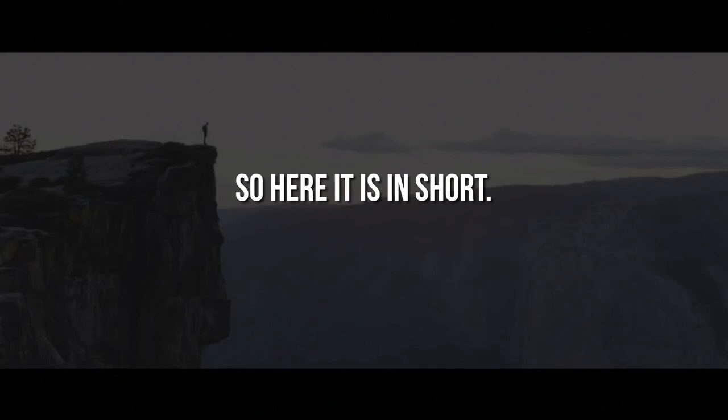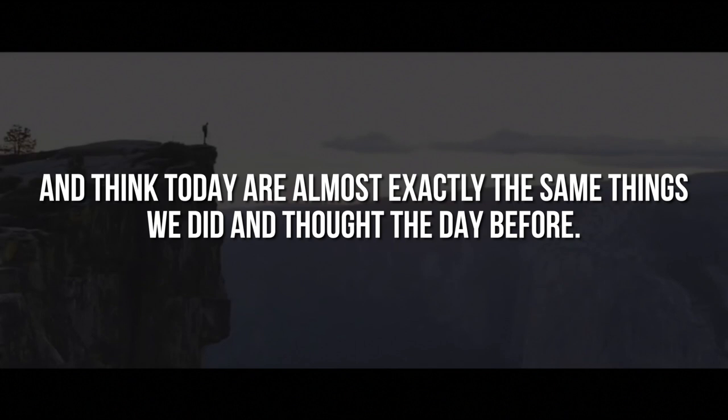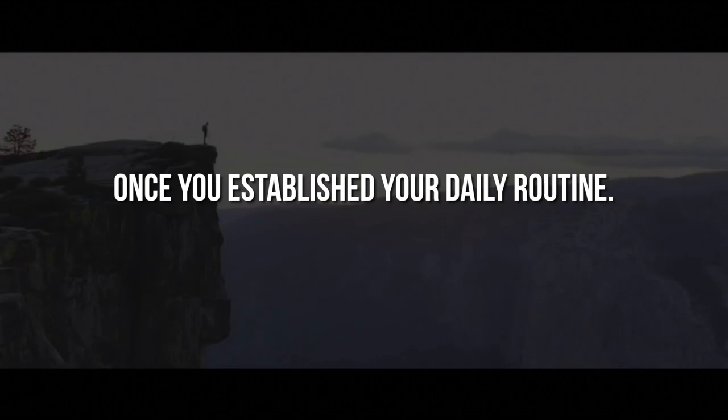The 99% rule comes from behavioral scientists who found out that 99% of what we usually do and think today are almost exactly the same things we did and thought the day before, and that's true for almost every day in our lives. 99% of the emotions that you feel is the same as you had the day before, 99% of your actions and the ways you do them and how you move is the same as the day before, once you've established your daily routine.